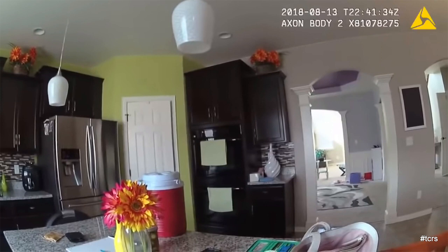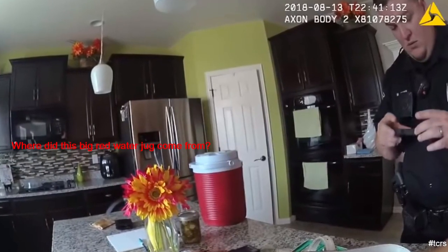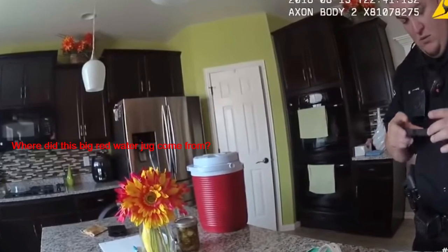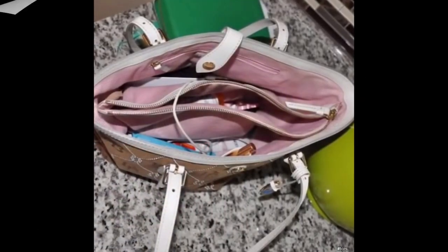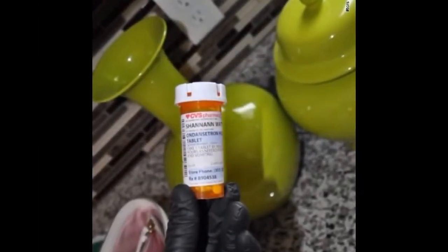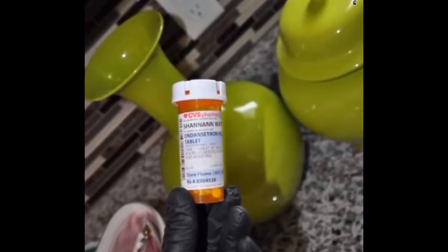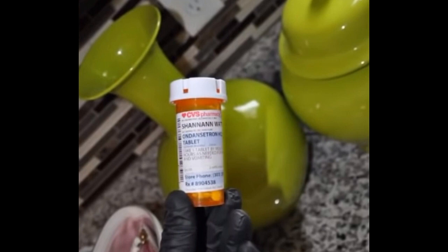The discovery of the phone and then the fact that the medication was there was really setting off alarm bells in Nicole's mind. Worth noting is some of the medication Shan'ann had with her. If we zoom in, that capsule container is Ondansetron — it is used to prevent nausea and vomiting. We know Shan'ann was feeling nauseous and vomiting, and until Chris Watts visited her in North Carolina she seemed to be having a really good third pregnancy.